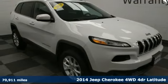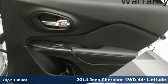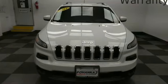It's a 2014 Jeep Cherokee. Freedom and adventure await in the sophisticated and versatile Cherokee, and it comes with all the amenities you need.